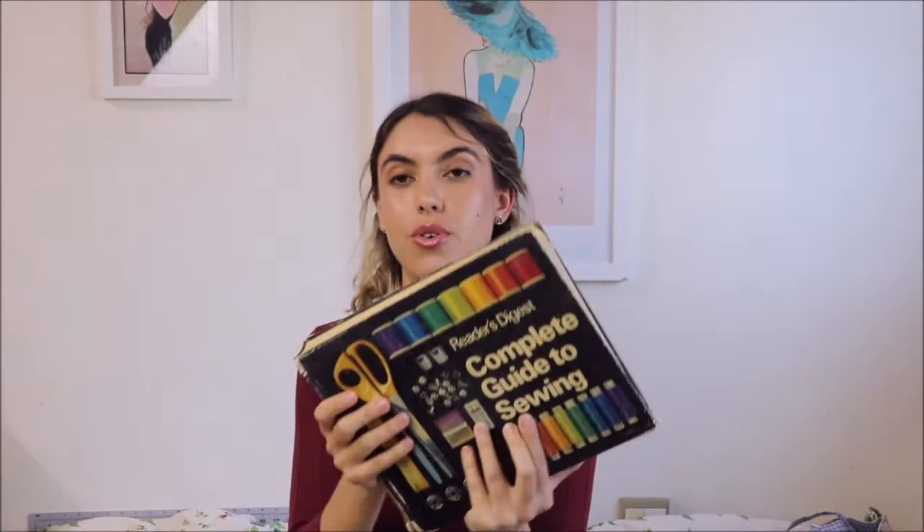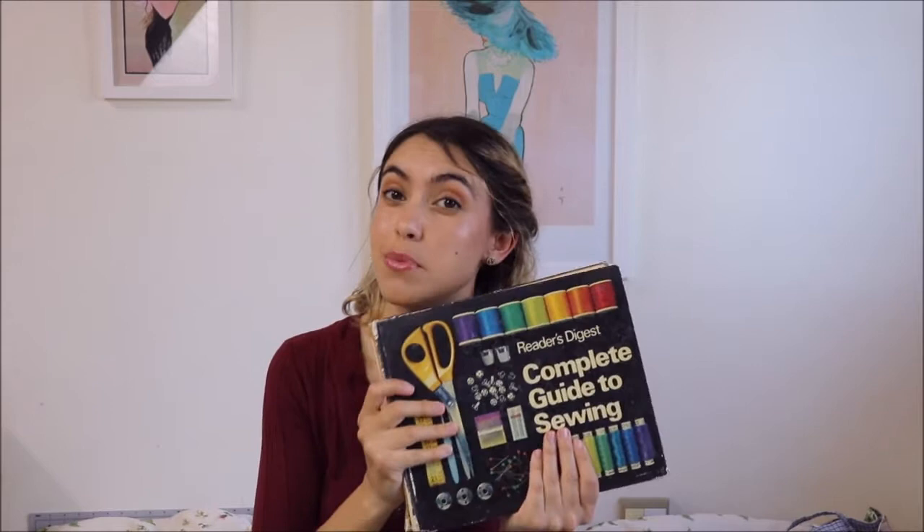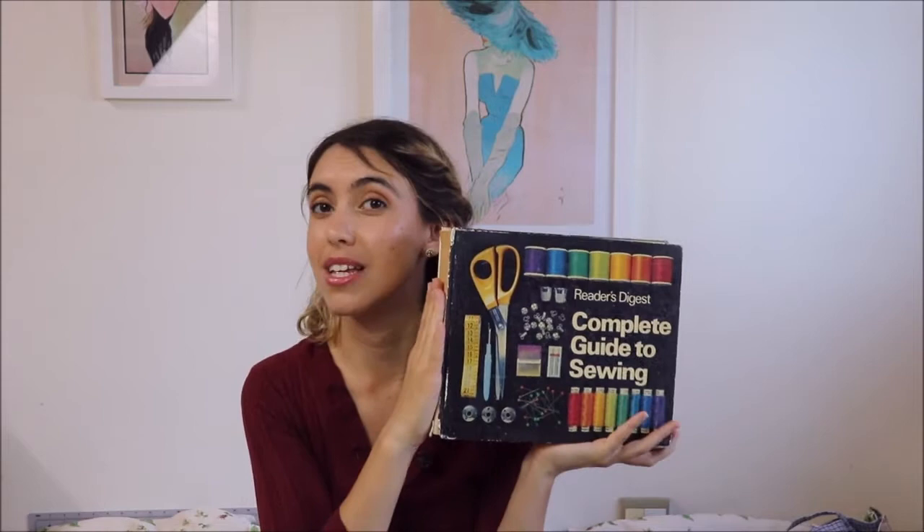I think I might have been about 14 or 15 when our friend gave this to me, so it was really good to have. You really need a book you can rely on when you're home alone sewing with no one to help you — something that has absolutely everything in it. If you ever come across this in a secondhand bookshop, or there may even be an updated version by Reader's Digest, definitely keep an eye out for it because it is really, really good.